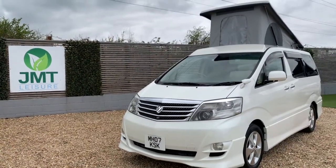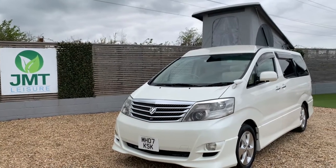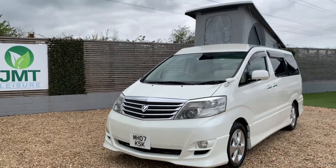So this vehicle is available — she's up for £24,995 and she's standing at JMT Leisure in Weston-super-Mare. If you want more details please check the link below and give us a ring.